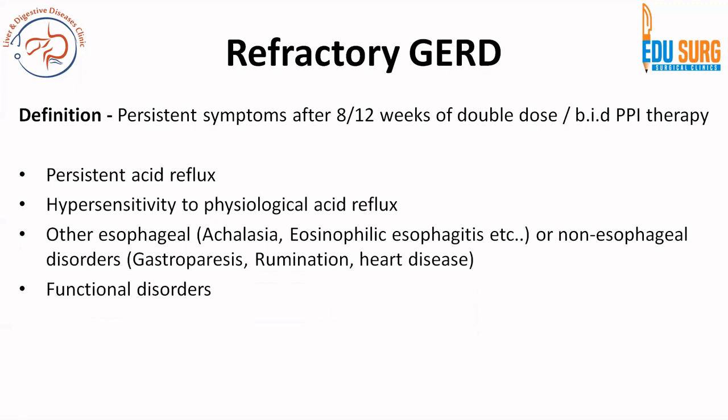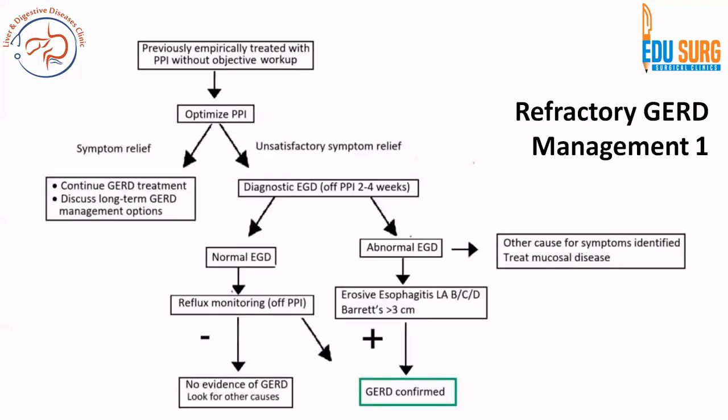When a patient has refractory GERD, management depends on the algorithm used earlier. If you treated the patient empirically with PPI without objective workup and the patient had optimized PPI therapy, do an endoscopy. If endoscopy is normal, do reflux monitoring; if also normal, there is no evidence of GERD — look for other causes. If endoscopy is abnormal, treat the identified cause. Patients with erosive esophagitis or Barrett's more than 3 cm who are still refractory may be better treated by surgery or newer endoscopic therapies.